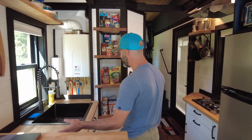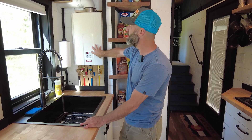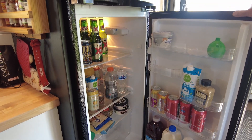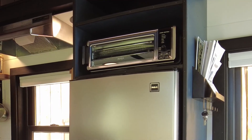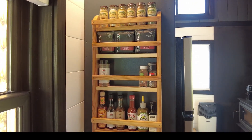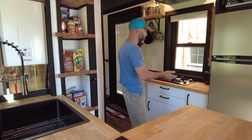Over here we have a galley kitchen on both sides. This side has the sink and an on-demand propane water heater — really efficient. Here we have what I believe is a seven cubic foot fridge, mostly a drink fridge right now, but plenty of space for a tiny house. Above it there is a convection oven, then a two-burner propane cooktop, and the microwave can go underneath.